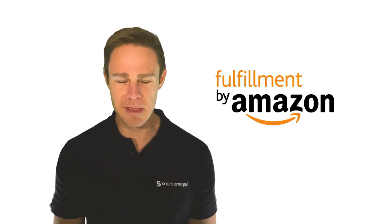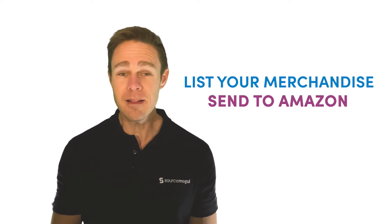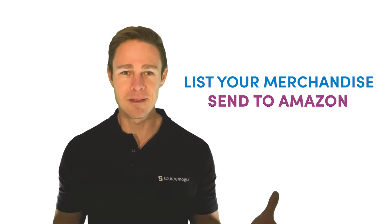All you need to do when using Amazon FBA is to list your merchandise, send it to Amazon, and they'll handle everything else — the storage, the shipping, customer service, and returns. You just sit back and wait for your list of products to sell and earn your money.